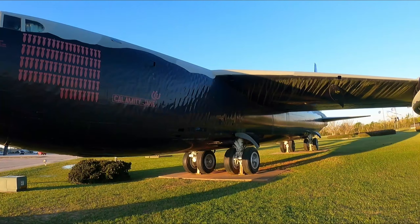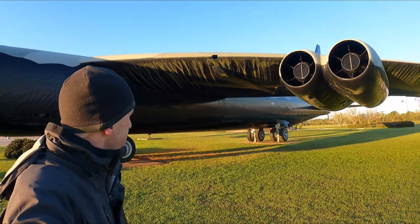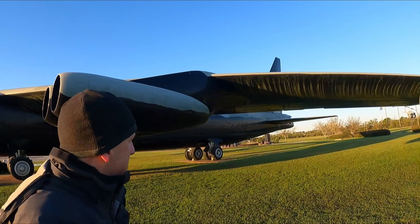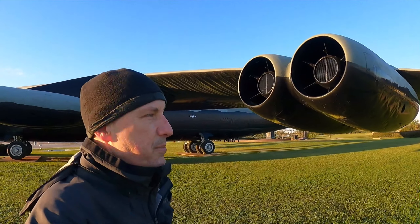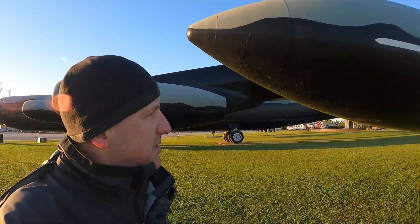This is such a huge vessel. I just don't know how to describe how big this airplane is. These big old engines. I want to know how many holes you can put in it and it can still fly. That would be awesome. This is cool.